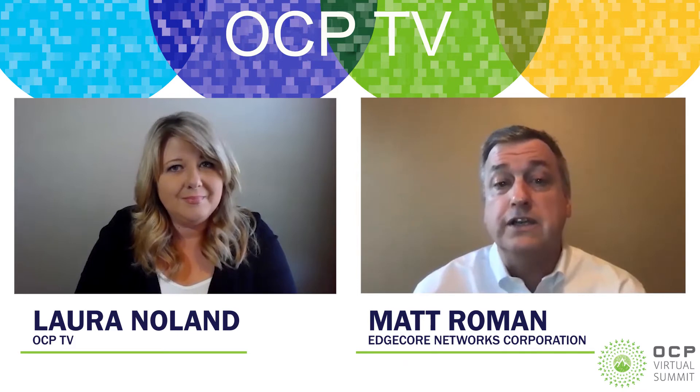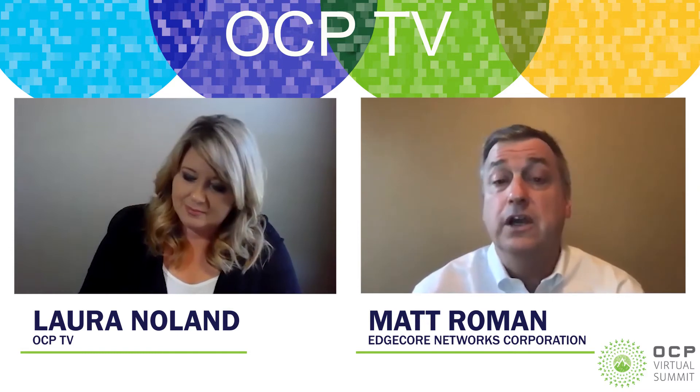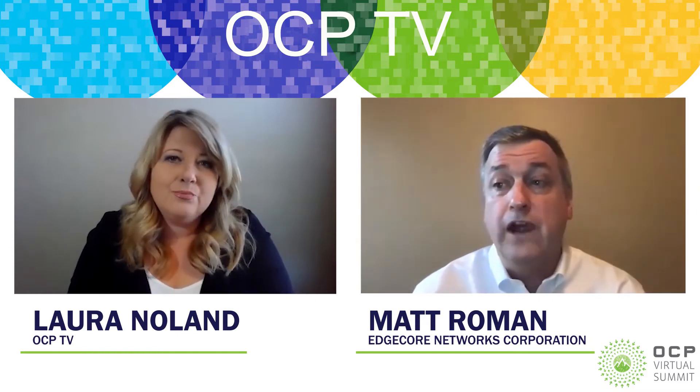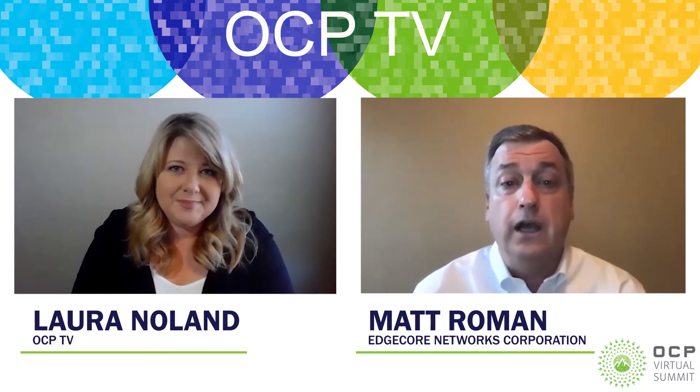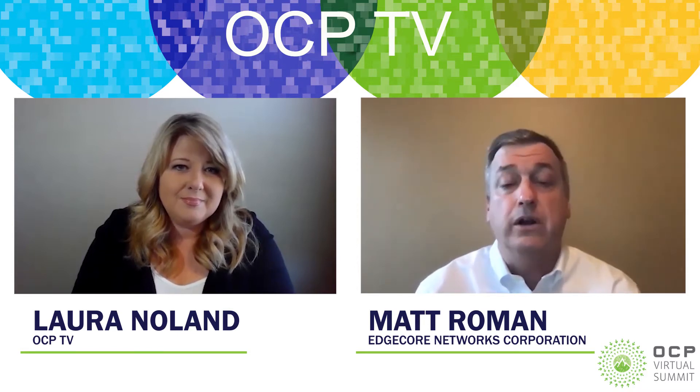The other thing, which isn't necessarily part of the expo but part of OCP in general, is on the OCP website there is a marketplace for OCP accepted products. We've got a full family of our different switch technologies in that marketplace. So we see benefits in a lot of different ways, both in the expos as well as just being part of the OCP community.